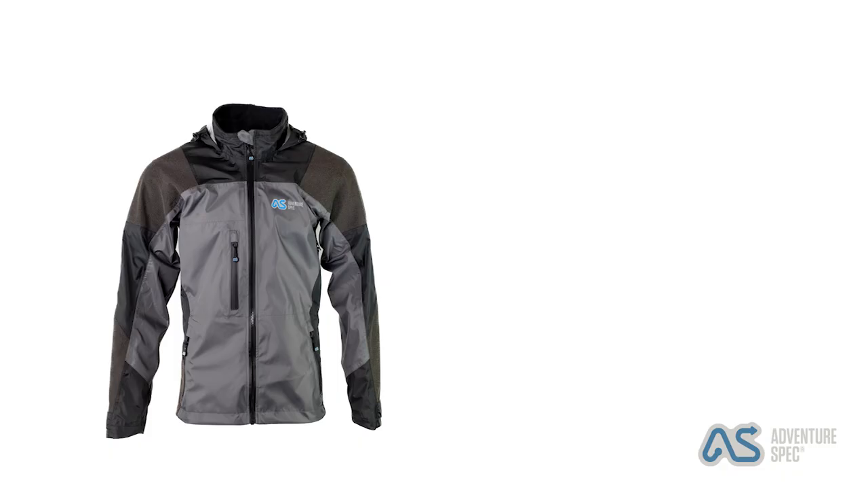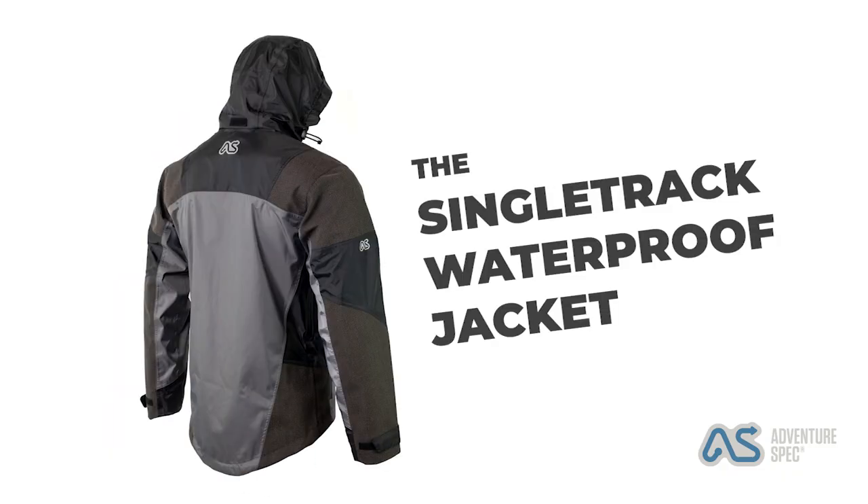Hello AADV riders, stick around if you want to find out more about the Adventure Specs single track jacket. I'm going to talk you through some of the features of the single track jacket — the stuff you'd expect, like waterproof breathable etc. But the thing I really get excited about with this jacket is the hood.